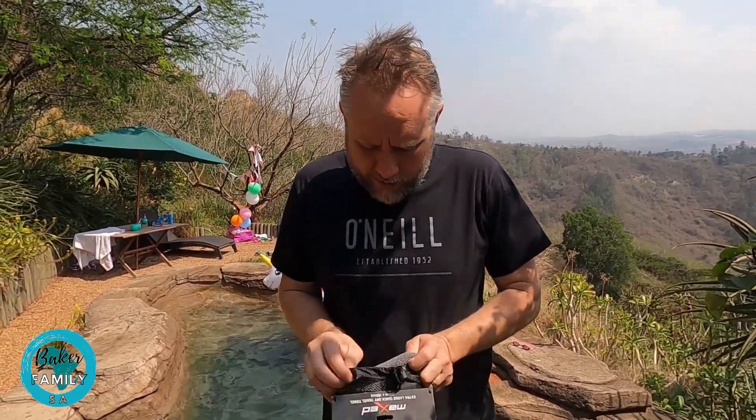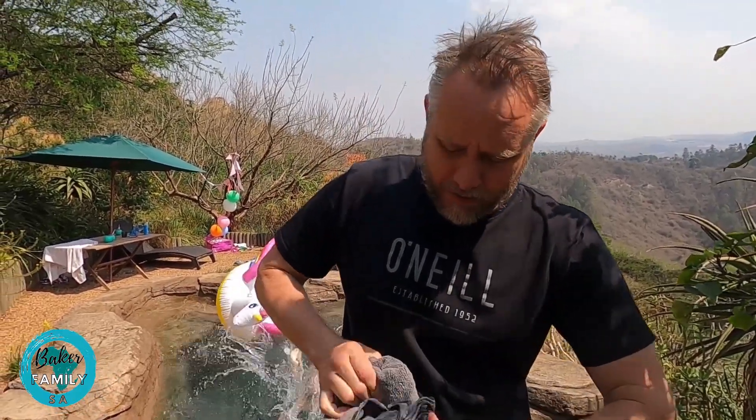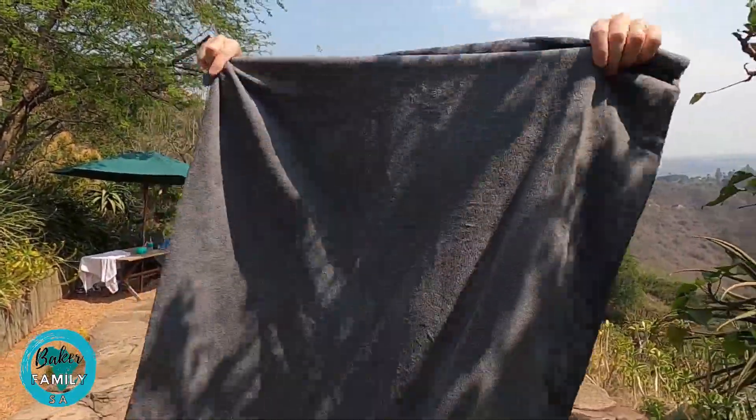They both come with a nice little carry bag. Both of these were 200 rand each from Mr Price Sports, so pricing-wise pretty much the same. Let's get this one out — it's quite a big towel, like a large bath towel or beach towel.